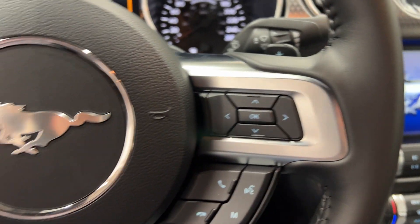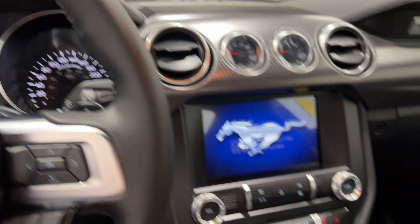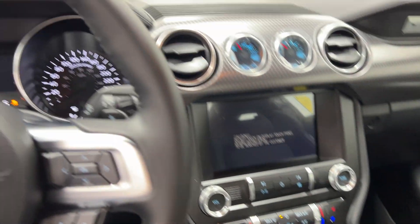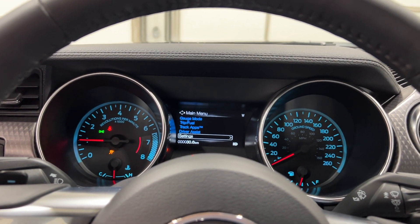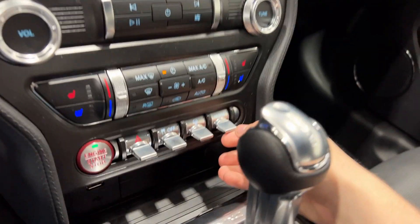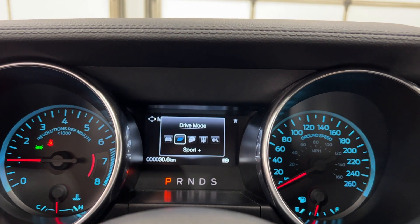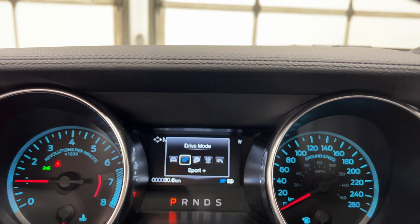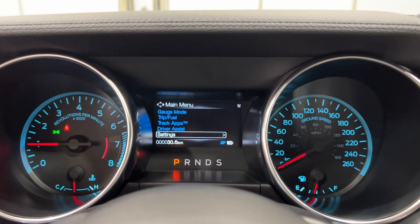Getting up inside of the Mustang, you have your push-to-start notification once you use remote start, then you're good to go and can drive away. We're going to go through and review a few of the features. Starting down in the center console, you have your drive modes — that is your normal drive mode, and you have Sport Plus.